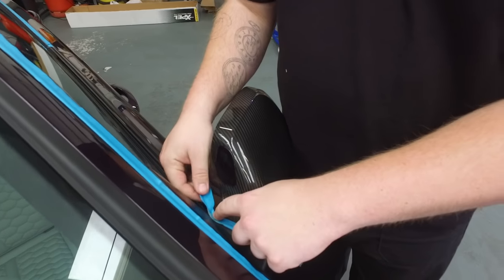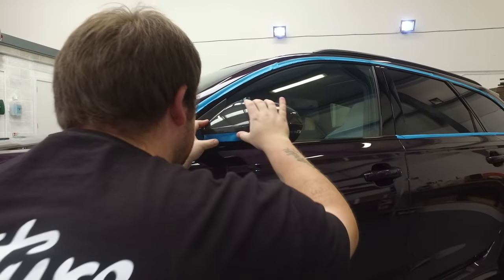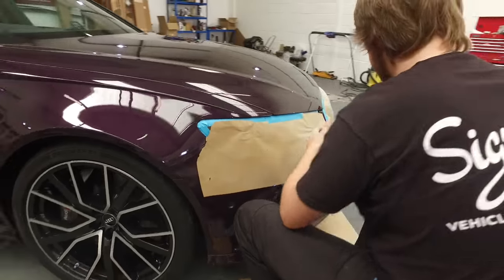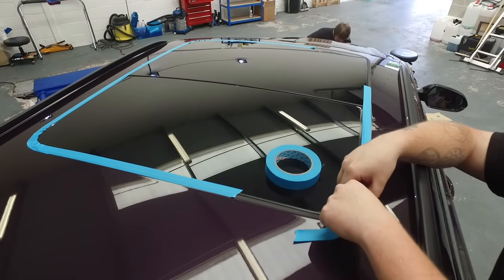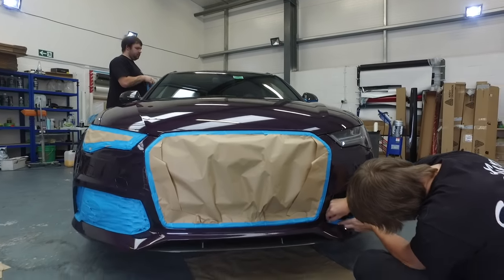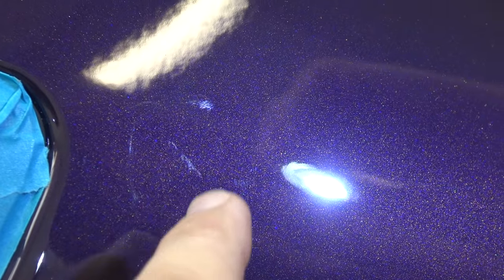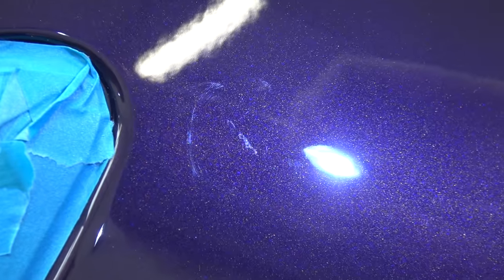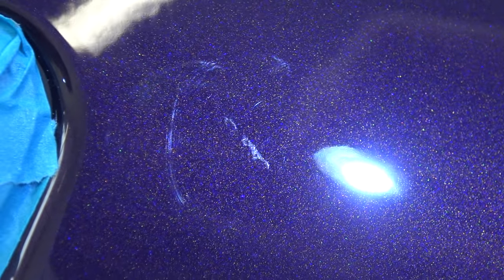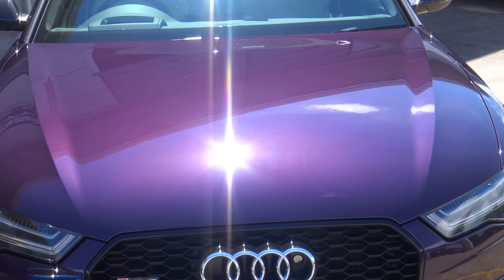It's Day 2 and we are back at Signature Group for the second stage of preparing the RS6 for its PPF. The first stage is to mask the whole car off to protect it from any dust getting into the seals and also from the buffing machine damaging sensitive parts. We've found our first blemish — we actually think this is a retouch. There's definitely a scratch here and someone's tried to fill it in. This is exactly why we go through this buffing stage, to try and get out problems like this.